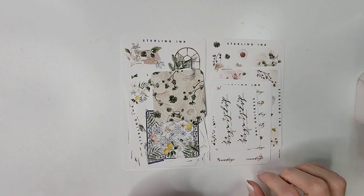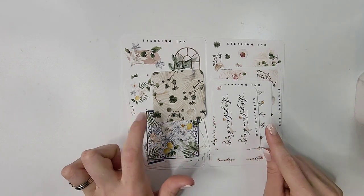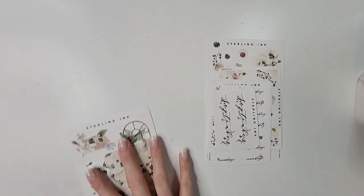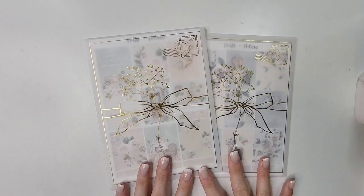That is everything from Sterling Inc. I'm so excited to play around with this shop — I know I'll have to pick up her October collection because it's going to come out soon, so I'm very excited about that.